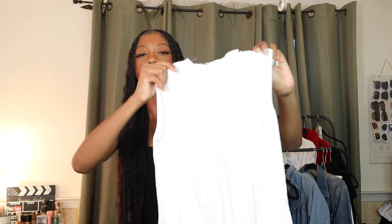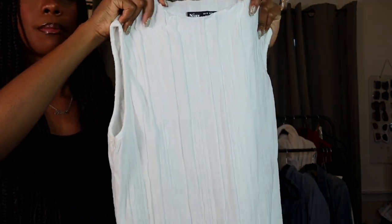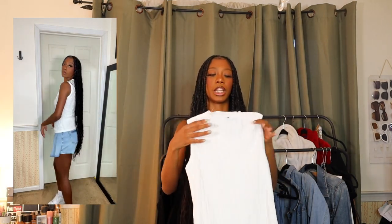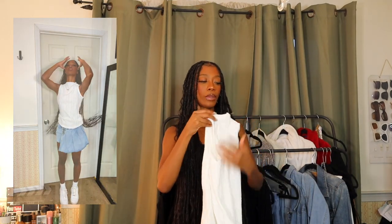This next top reminds me a lot of something you'd find at Zara. It's a white sleeveless mock neck top with lettuce trim and a gathering detail. This one is more suitable for work, but there's opportunity to dress it down for brunch when you want to be a little more polished but not overly casual. I really like this top and I kind of want to get it in another color like cream or black.